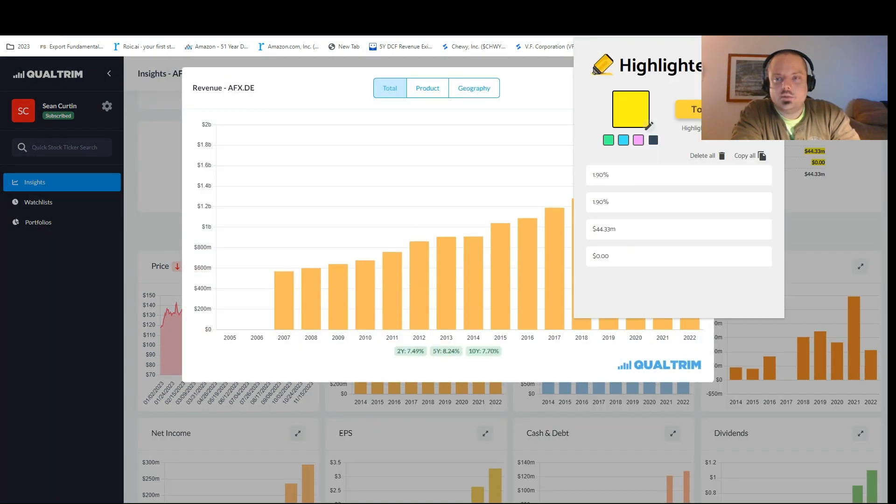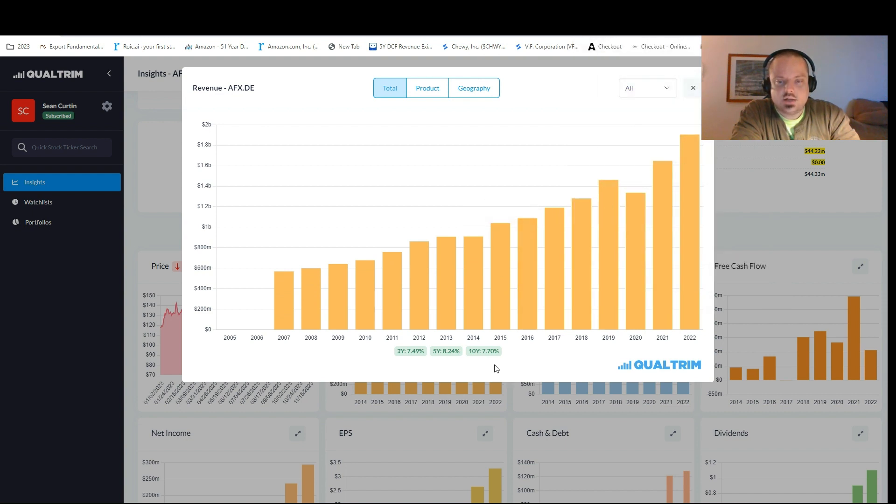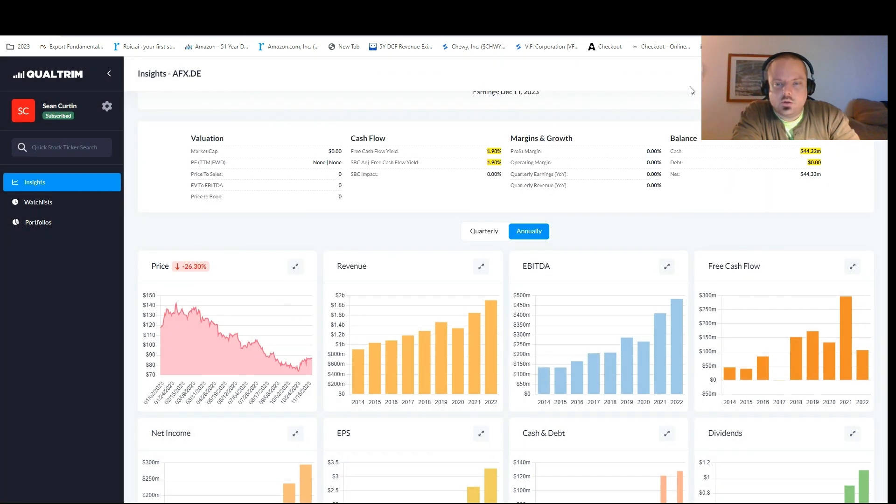Looking at revenue, we can see growth over the last 10 years of 7.7%. Excluding the last couple of years, which have been weird, even looking back five years the revenue is starting to accelerate — at 8.24% over the last five years. Things are normalizing now, so we're going to be using the 7.7% annual growth rate in our fair value estimate moving forward. That is a check mark for top-line revenue growth.